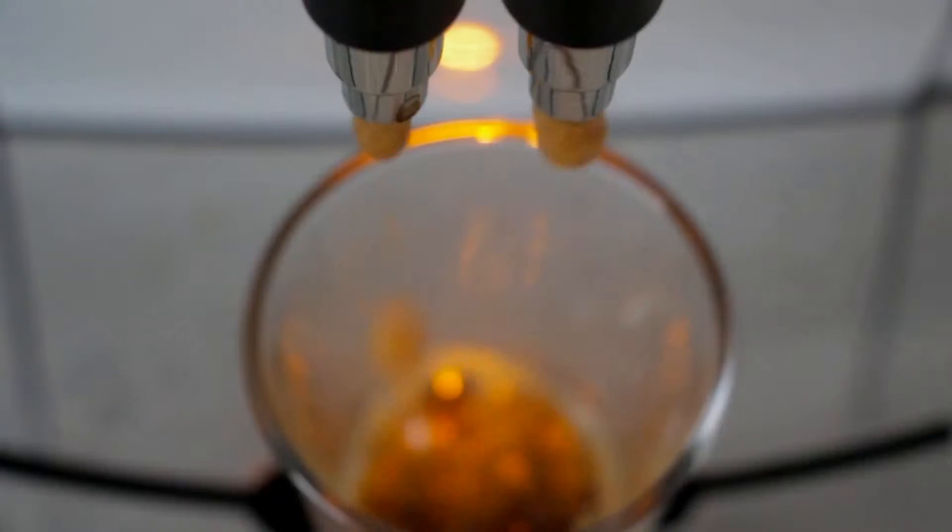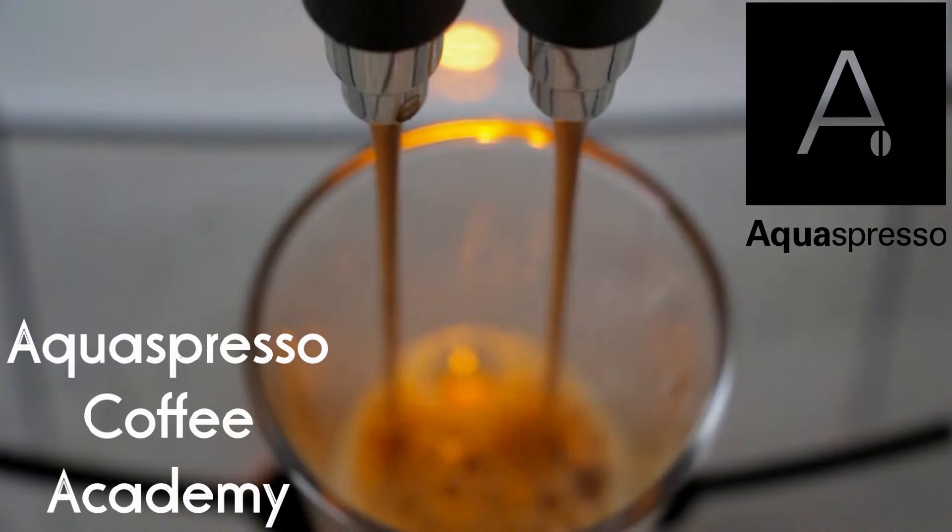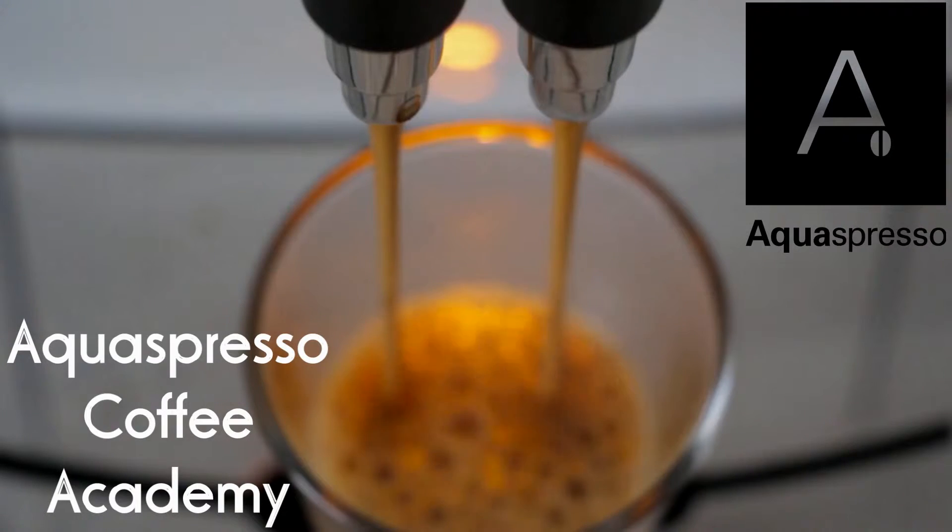Welcome to the Aquespresso Coffee Academy. Today I'm going to be talking about how much does a coffee machine cost — and that's almost the right first question to ask. It's very important to ask how much does a coffee machine cost, and how much is the coffee going to cost me on a monthly basis? I'm going to try and tackle both those questions now.